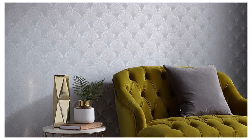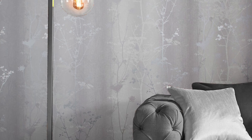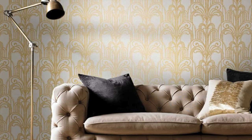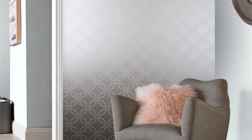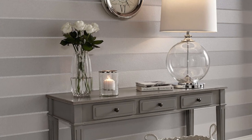As much as our metallic wallpapers captivate with their visual appeal, they are also a testament to practicality and durability. Engineered for longevity and ease of maintenance, these wallpapers promise not just a momentary visual delight but a lasting legacy of elegance. Elevate your home with our metallic wallpaper collection — a symphony of style, sophistication, and enduring allure. Step into a realm of unparalleled aesthetic brilliance, where each roll is a manifestation of artistry, luxury, and timeless design.